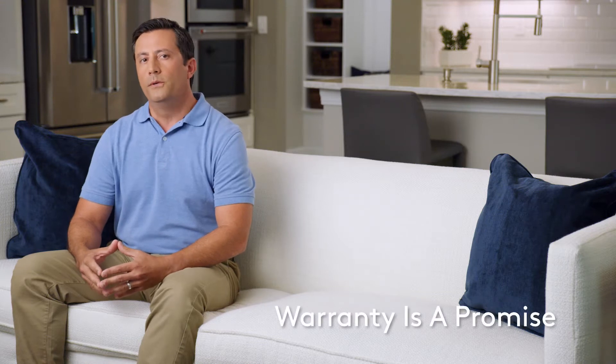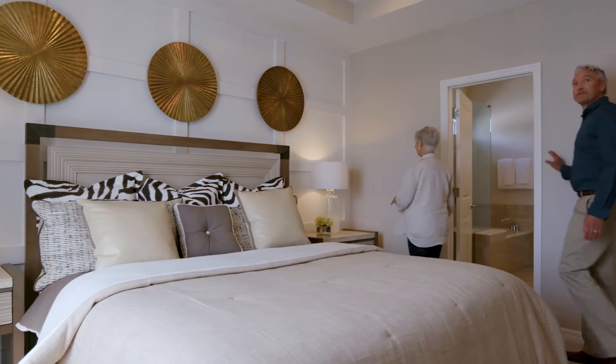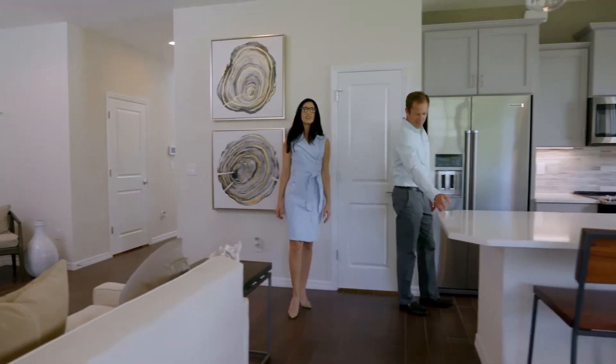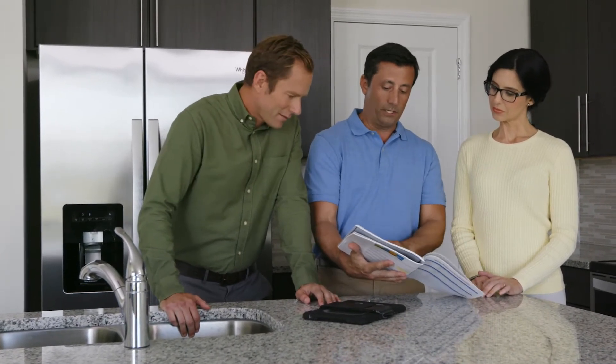A warranty is a promise from your builder to you to stand behind your new home. John Whelan builds with the highest quality, so your home will last for years to come. But sometimes unexpected things happen. For those things that go above and beyond regular home maintenance, a warranty plan can help with the process and cost of getting your home back into pristine condition.